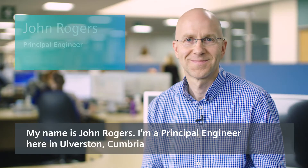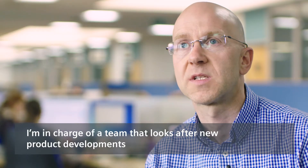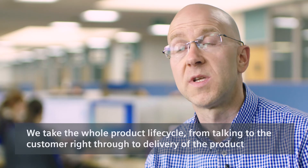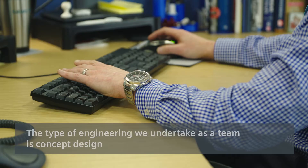My name is John Rogers, I'm a Principal Engineer here in Alverston, Cumbria. I'm in charge of a team that looks after new product developments. We take the whole product lifecycle from talking to the customer right through to delivery of the product.